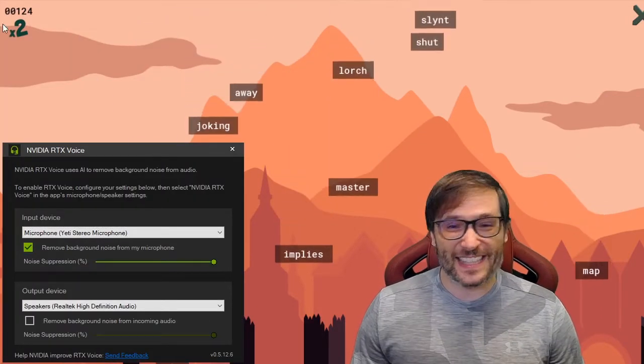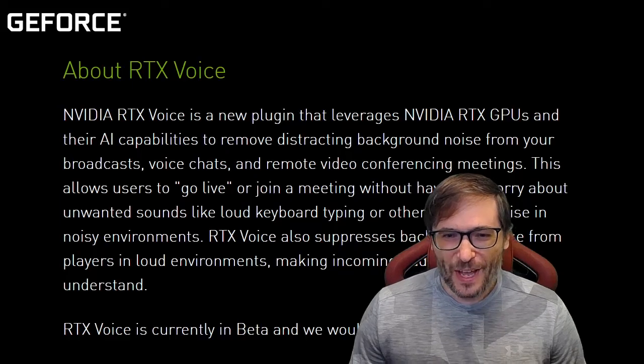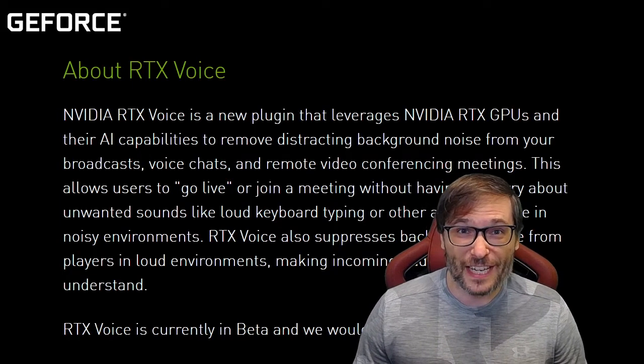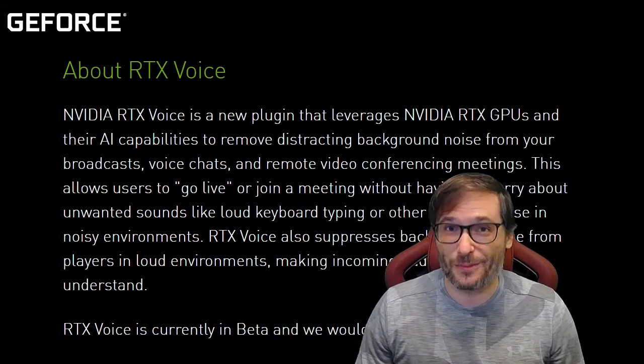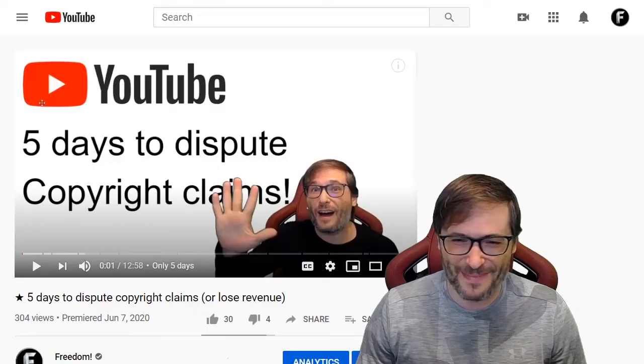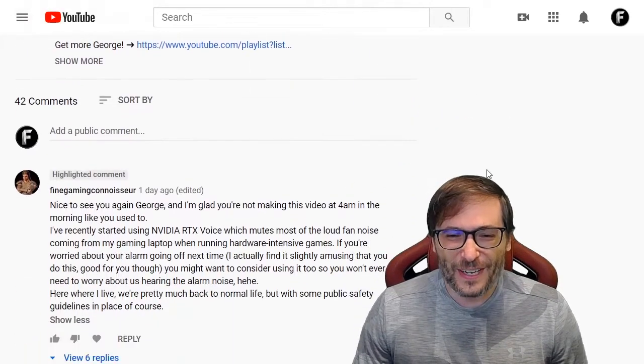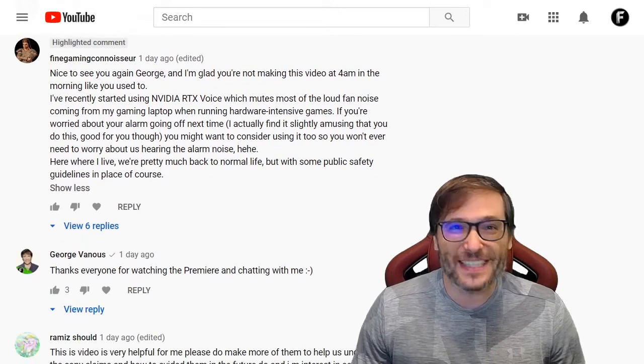How do you get this noise removal tool? This is the official NVIDIA page about RTX Voice. The link is down there in the description below — I always get comments and description mixed up. And how did I even know about this? One of you told me about it in the comments in my last video.